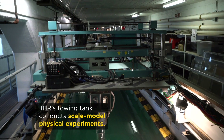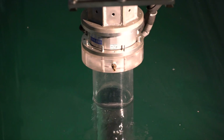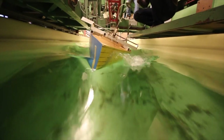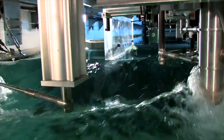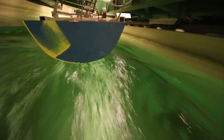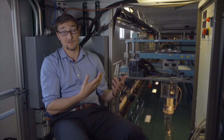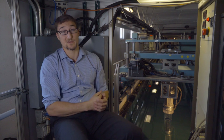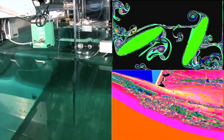PIV is particle image velocimetry. The idea is you put a bunch of reflective particles into water — we'll sprinkle small glass spheres — using an array of cameras and a laser to illuminate a slice in space. You can track the reflected light from these particles across subsequent frames to reconstruct the velocities of the fluid at different points, creating a visualization of the way the fluid is moving.